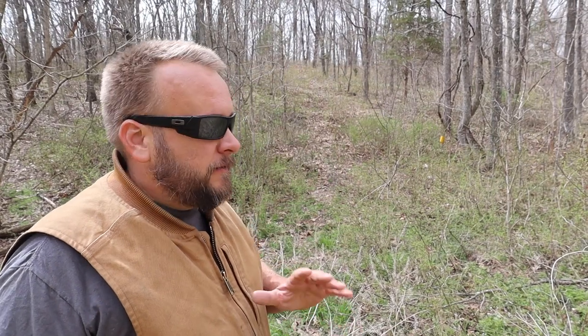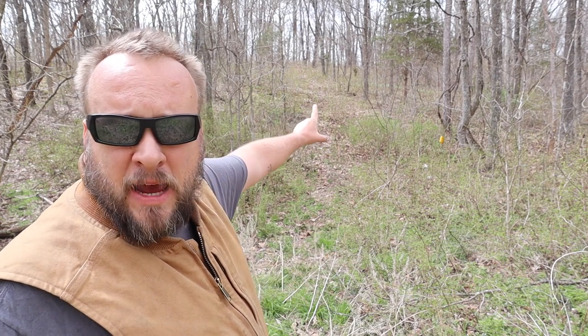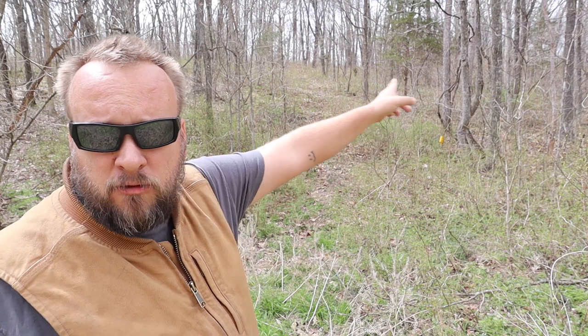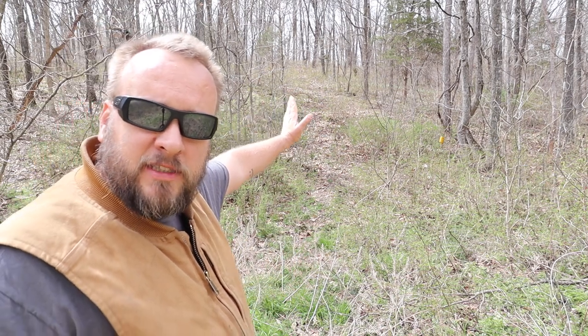This is the bottom. This trail runs the length of the property down at the bottom of a ravine, then there's a couple different paths that lead up to the top of the hill. We're gonna go down to the end and wrap around the top and come back down this way.